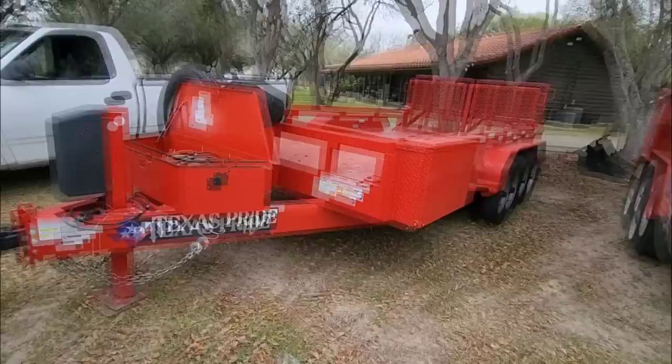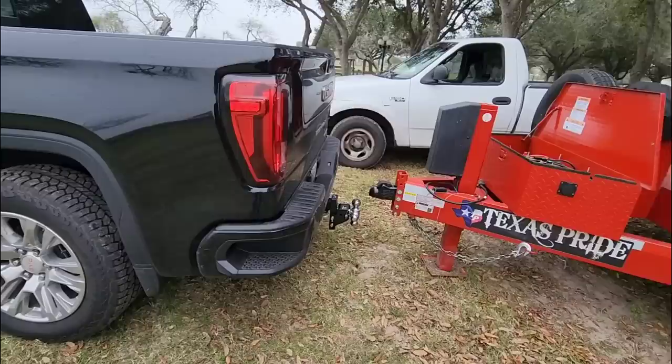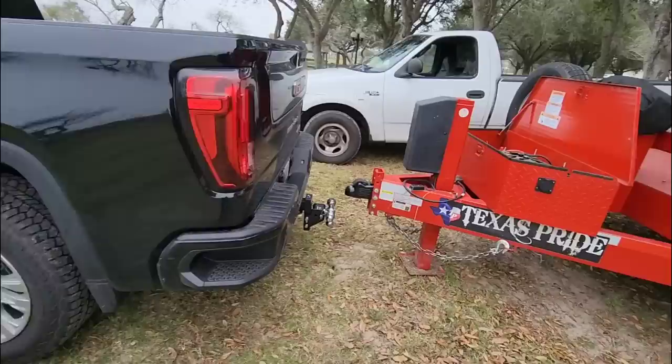Once you start loading a travel trailer up — add batteries, propane, and all that stuff — you're probably going to be closer to 750 to 850 pounds of tongue weight. It also depends on the floor plan; if your storage is all in the back of the RV, as you add weight it could actually take weight off the front. Let's get the GMC backed up underneath the trailer and see how 750 pounds of tongue weight impacts this brand new 2023 truck.